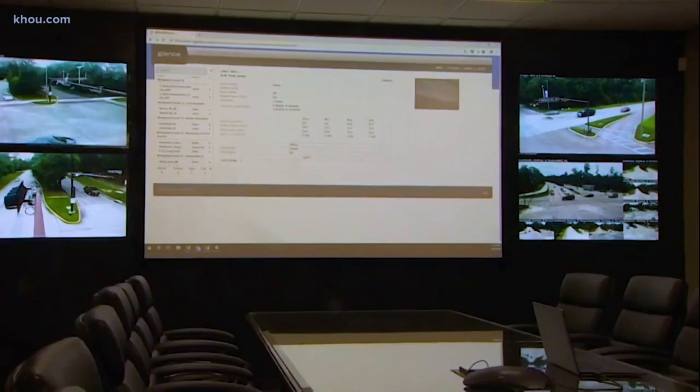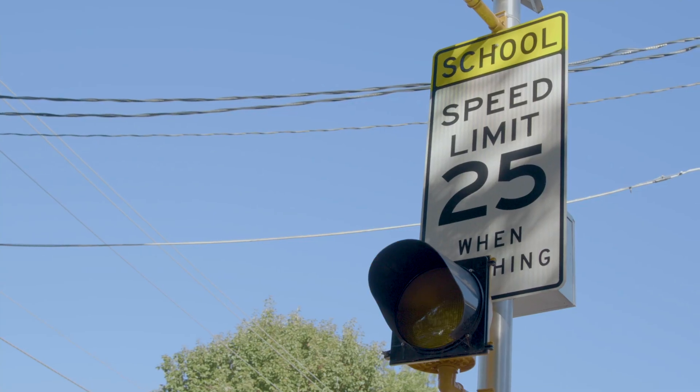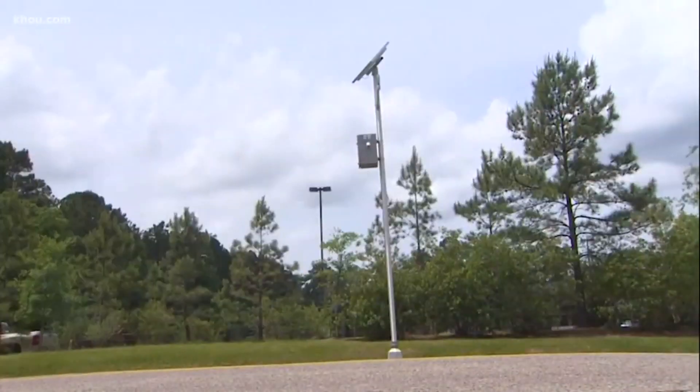We wanted to install a system that would allow for remote monitoring to make our closure process more efficient. We decided to use the same platform as the school flasher system, as it was able to meet our basic operational objectives.